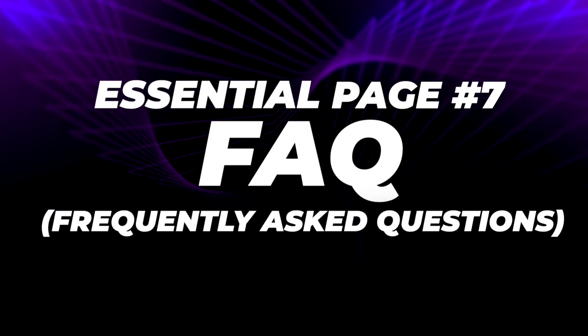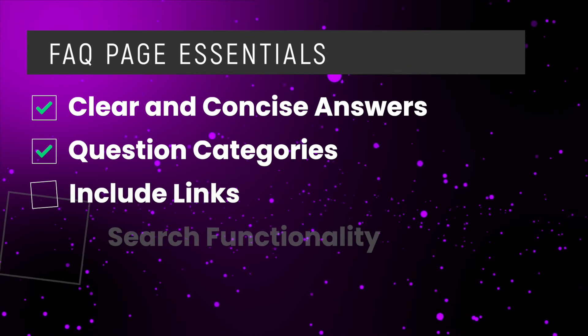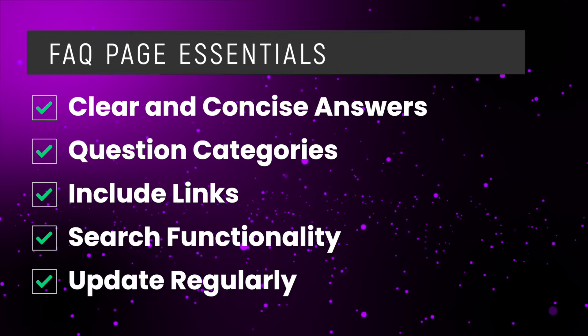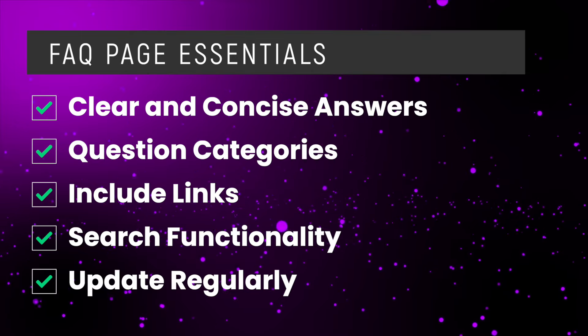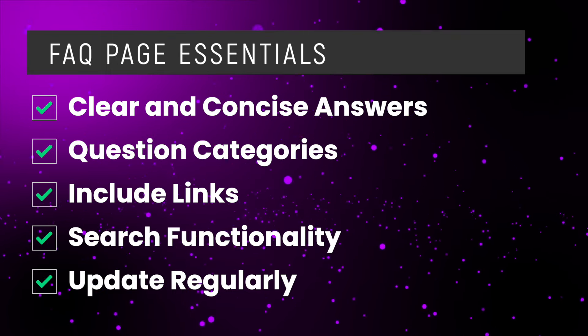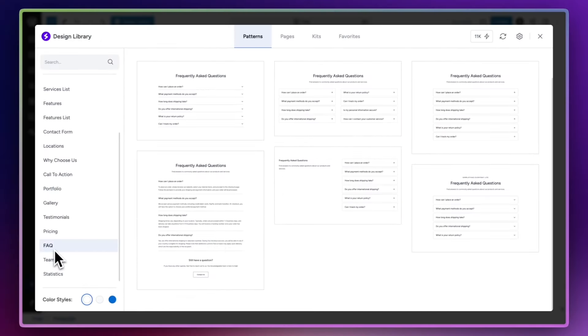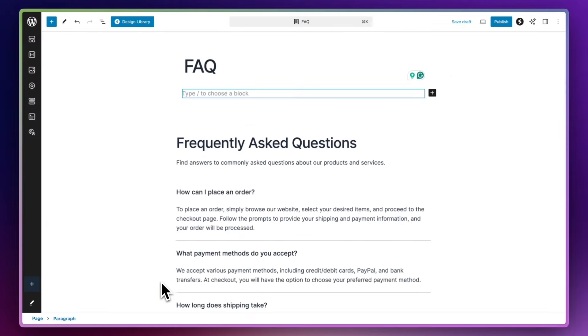The next must-have page is the frequently asked questions page, also known as the FAQ page. The FAQ page is there to address common questions — those questions that you're getting asked all the time. By getting this page right, you're going to help your visitors out, but you're also going to decrease your customer service workload. Keep the questions nice and clear and give concise answers. You might want to categorize the questions so it's very easy for people to navigate. Include links to useful resources, and you could even include a search functionality on this page. Make sure you keep it updated regularly. The Spectra page builder comes with a really nice FAQ block that enables you to create a good-looking FAQ page really quickly and easily.